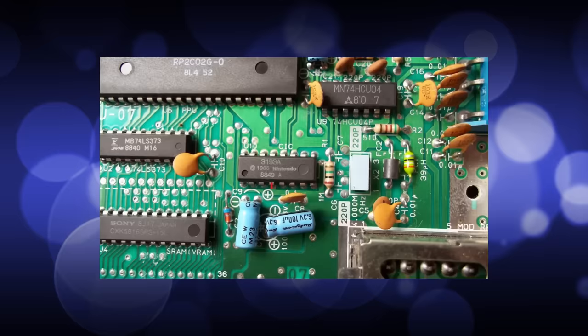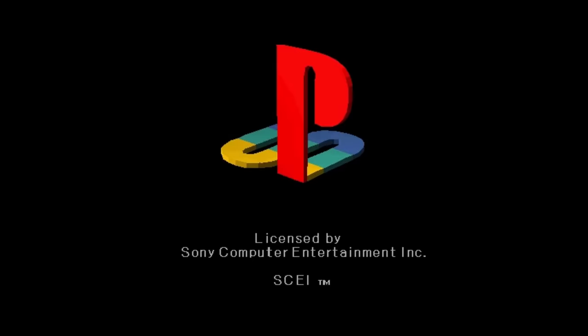Region Locking has been a part of gaming as early as the Nintendo Entertainment System — I have a whole video on that you guys can check out. Sony naturally wanted to implement these as securely as possible, and ultimately came up with a pretty clever way to do both at the same time.